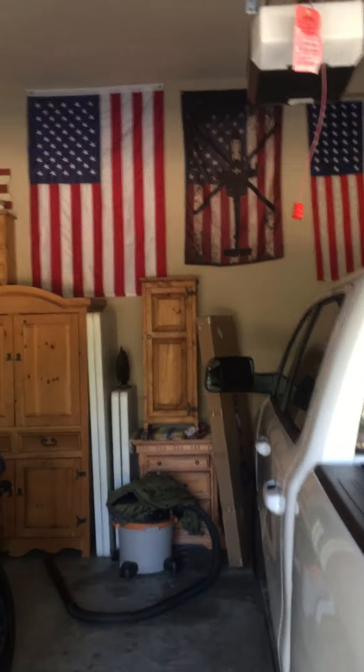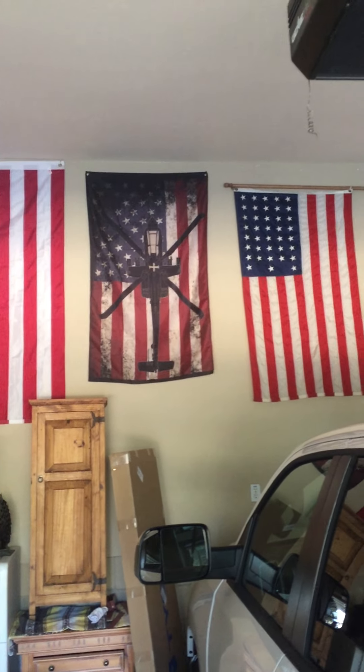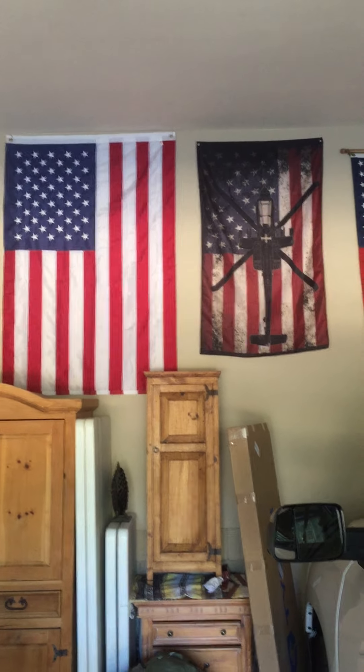Quick shoutout to my son-in-law Dave — he flies the Apache helicopter and has done tours in Afghanistan and Iraq. That's a picture of his helicopter, and of course the American flag. God bless America, thank you.